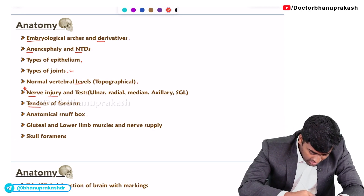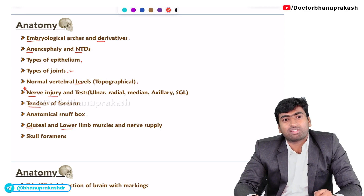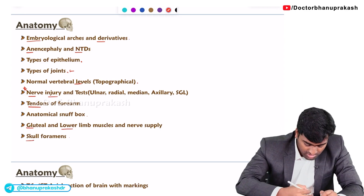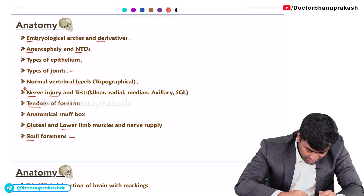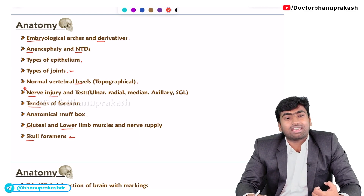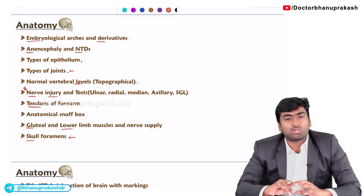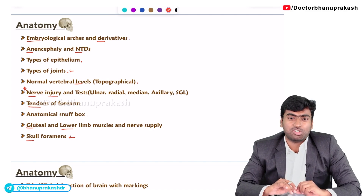Next is the gluteal region and lower limb muscles. Mostly they will revolve around the gluteal region for the superior and inferior gluteal nerve. Next about skull foramina — in FMGs they will mostly ask the structures passing through these foramina and sometimes the nerve injury received.